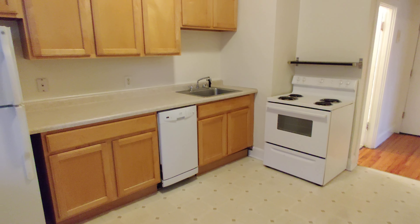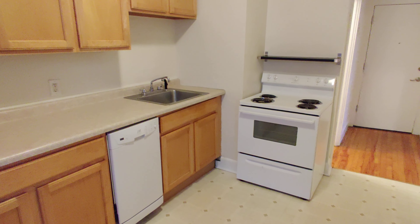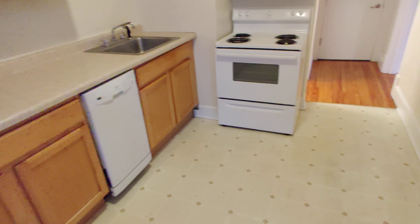The kitchen is massive — you definitely have room for an eat-at table. Dishwasher, full-size electric range, lots of counter space. Huge, huge kitchen.